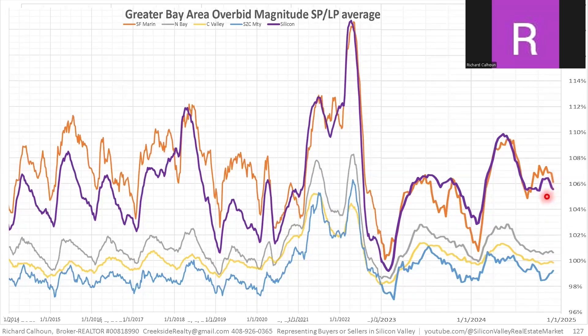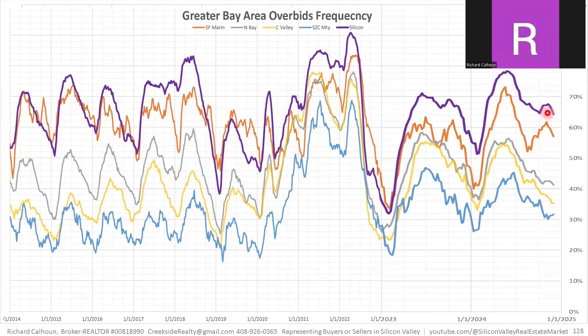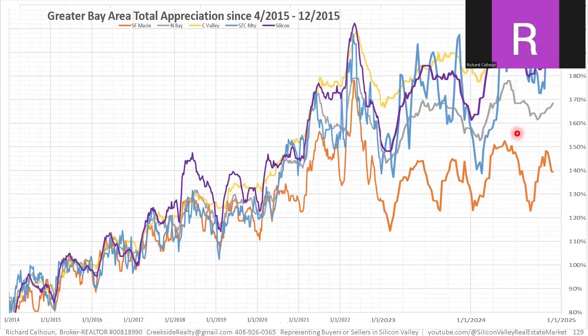For magnitude of overbidding, the cities slightly outdoes Silicon Valley, but both are way outperforming other regions at about 6% above asking price. North Bay comes in at about half a percent, and the Central Valley and Central Coast are actually below the seller's asking price — buyers in those regions are negotiating downwards, something we rarely see in Silicon Valley. For frequency of overbidding, Silicon Valley leads, followed closely by the cities, then a significant jump down to the North Bay, Central Valley, and Central Coast, all between 30–40% of sellers getting overbid.